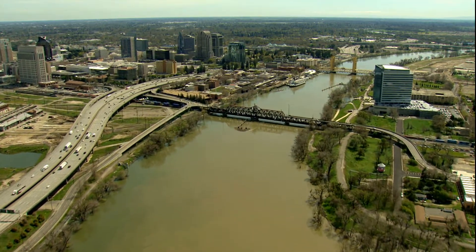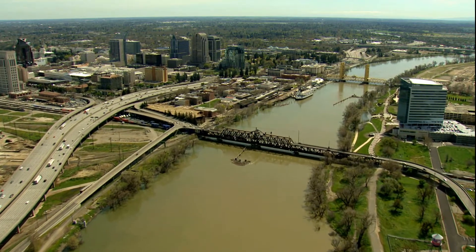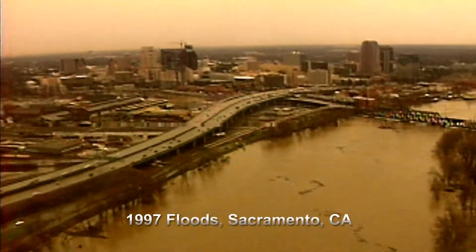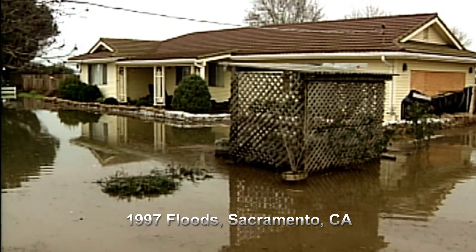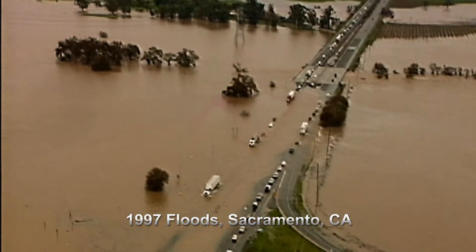But while our dams, levees, bypasses, and weirs help reduce the risk of flooding in the Central Valley, they are no guarantee against it. Floods took lives and caused millions of dollars in damage throughout the Central Valley in 1986 and 1997, and the region remains at risk.